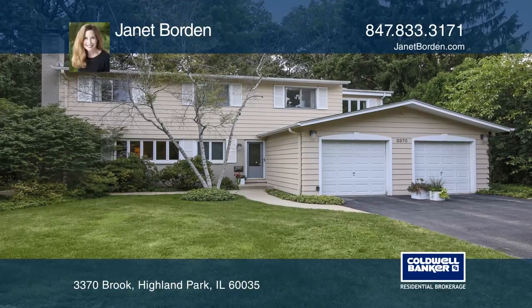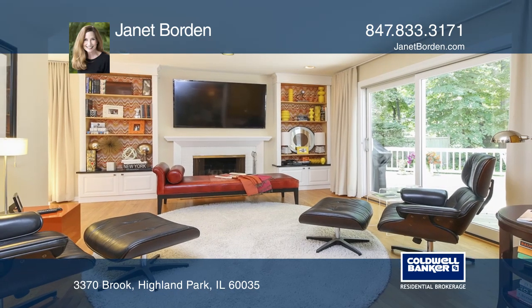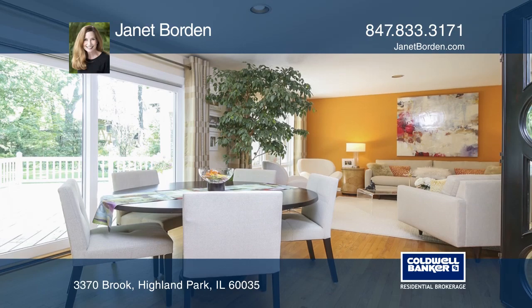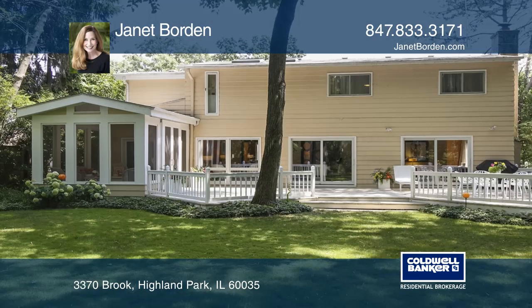This beautifully updated home is located on a magnificent wooded lot in an amazing location near the Metrotrain, outstanding schools, the lakefront and more. This home offers an inviting screen porch as well as a huge deck and yard.